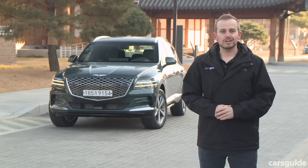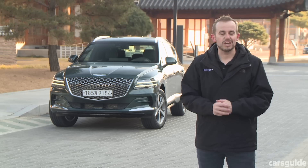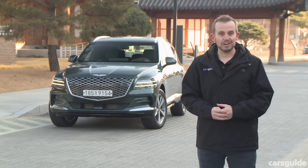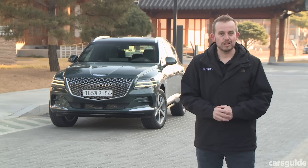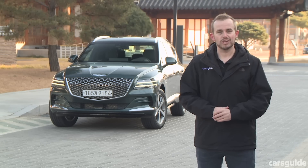More than just a statement in style, the Genesis GV80 is also big on substance. We can't wait to see how Genesis Australia positions this model, because we think it's going to be value-packed and very competitive when it comes to its rivals in the large SUV class. Tell us what you think in the comments section below, and if you're watching on YouTube, don't forget to hit subscribe, hit like, and share this video with your friends.